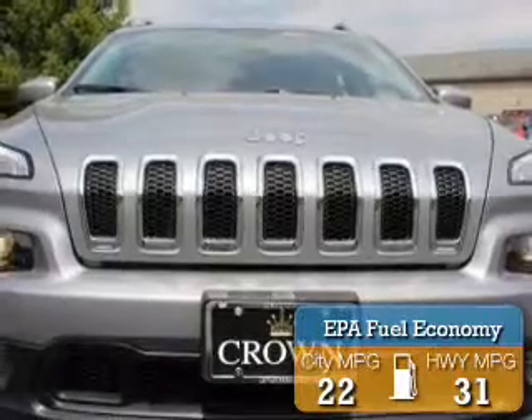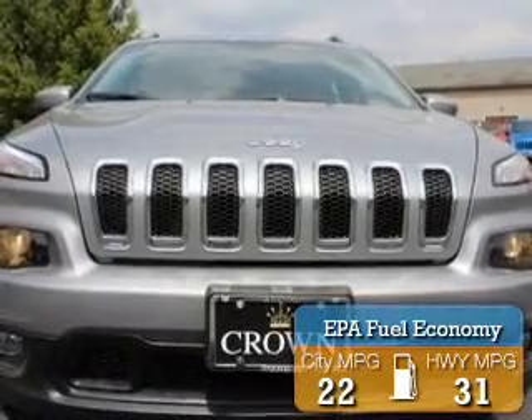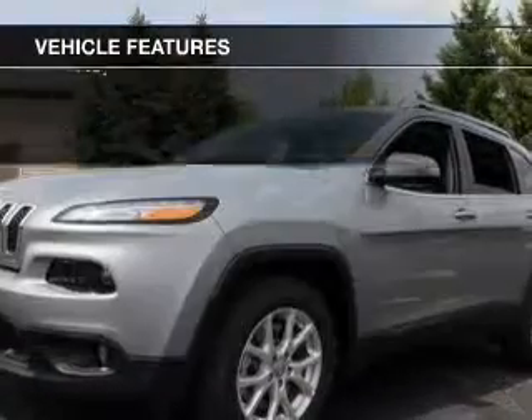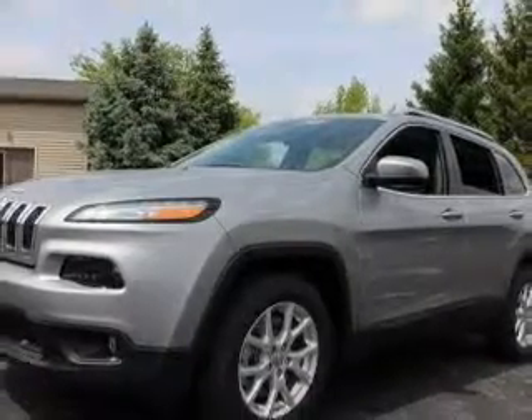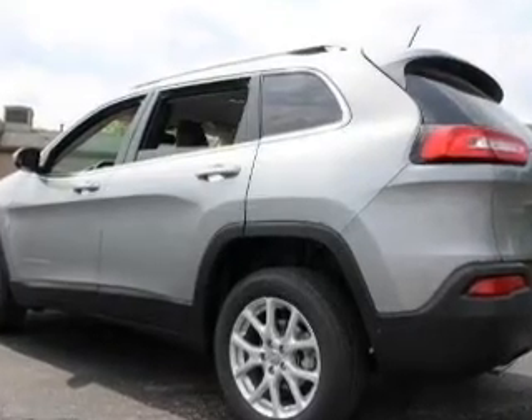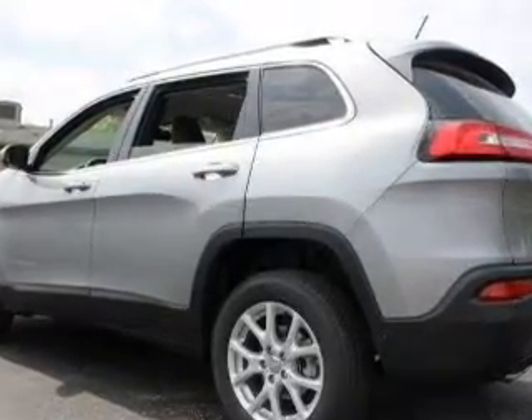Great fuel efficiency saves you money by requiring fewer trips to the gas station. The features include Bluetooth connectivity, digital audio input, an auxiliary input, steering wheel controls, and aluminum rims.